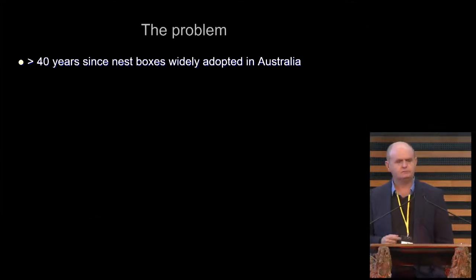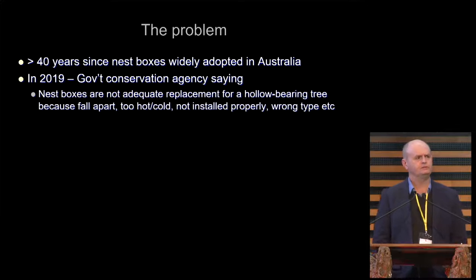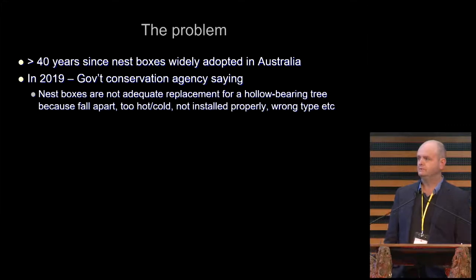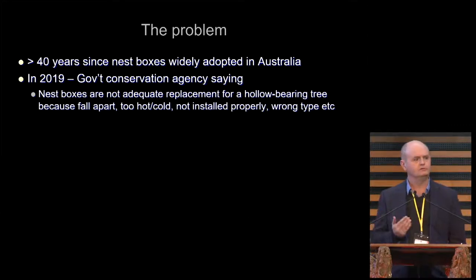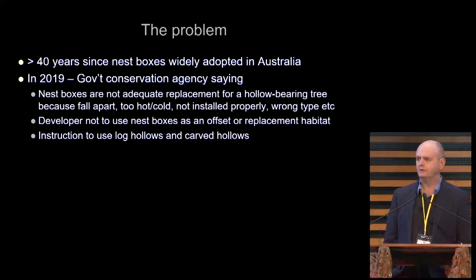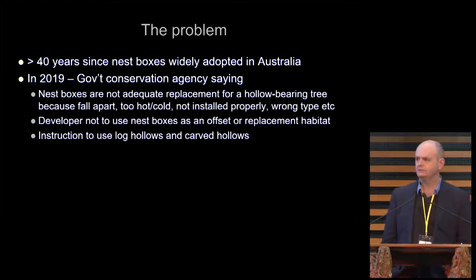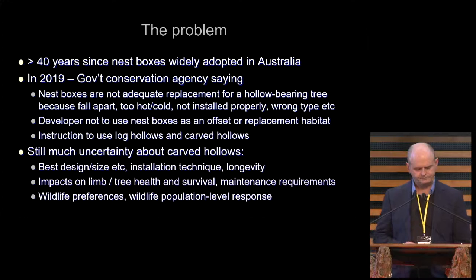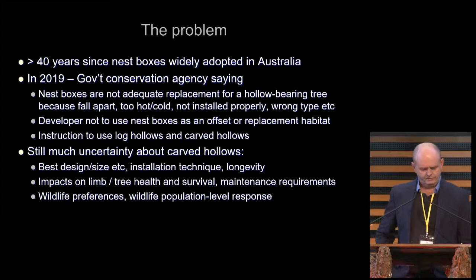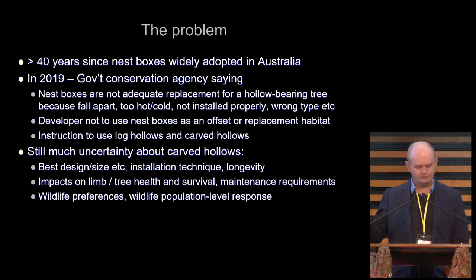So the problem, as I see it, is that we've been putting nest boxes in for 40 years. Just this year I've been involved in a major infrastructure project where the State Government said you're not allowed to use nest boxes as a replacement for the 300-odd large trees with hollows that you're removing. They said you must use either carved or chainsaw hollows and/or salvaged log hollows — nest boxes will not satisfy the condition of approval for this project to go ahead. But as I said, there's still a lot of uncertainty, and this government department is saying this is what you have to do, but we're not sure how well they work.